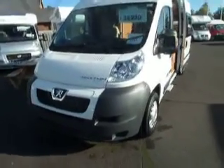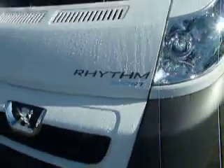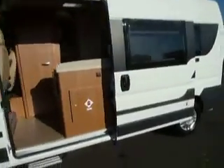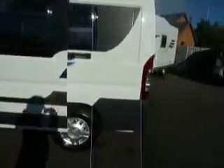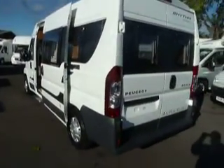Hello and welcome to Salop Leisure Shrewsbury. This is an AutoCruise Rhythm Sport. It's a brand new vehicle on a Peugeot chassis. Very, very reasonably priced for what they are. AutoCruise are one of the best in the country. Very subtle graphics on it.